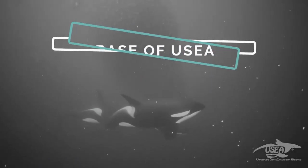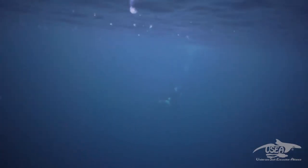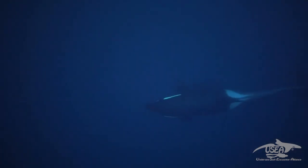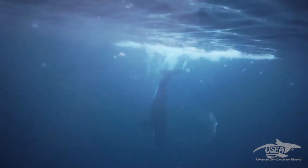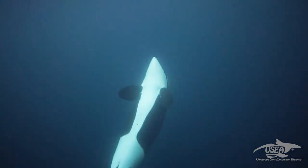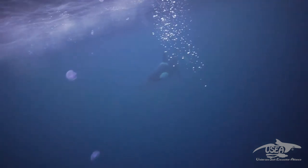If you remember the second presentation called the Base of UC, in the example of UC level three interaction, it was a big female — a matriarch — interacting with the divers. You could see her visiting the divers, singing and also emitting sounds. You could see that when she was emitting sounds, some bubbles were getting outside the blowhole. Actually, she's squeezing air into the nasal bag — this is why we can see she's the one who is singing.